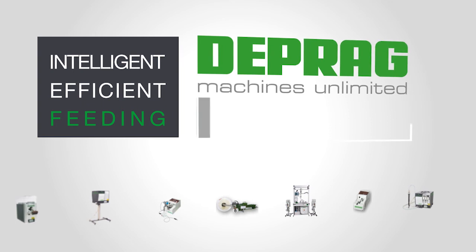Intelligent. Efficient. Feeding. With DEPRAG Feeding Technology.